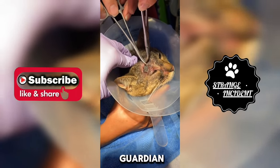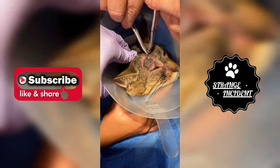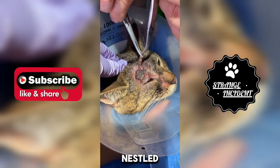This worried pet guardian brings in their failing friend, visibly anxious and scratching at his forehead. During examination, the vet discovers a cuterebra larvae nestled in the cat's brow.